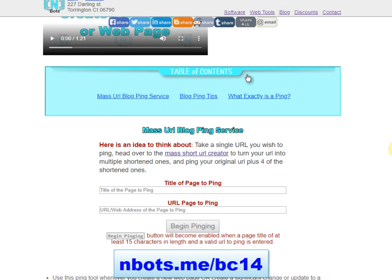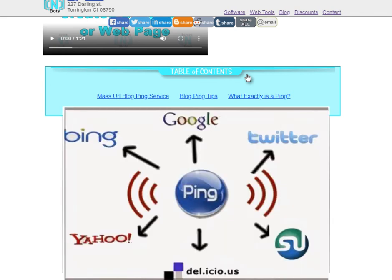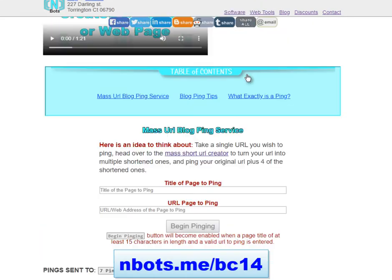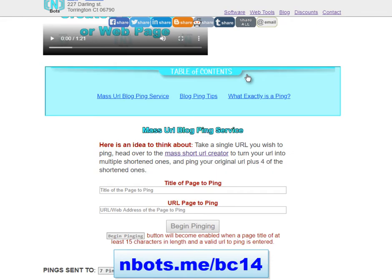You're probably aware of the concept of pinging. The idea is you create a new webpage or a new website, you go to a ping service like the one on this page here, and you press the button to ping your new webpage or website. It sends out a notification to the major search engines like Google, Bing, and Yahoo, and other content aggregators that your new content has been created, so it gets indexed faster than if you just let nature take its course.